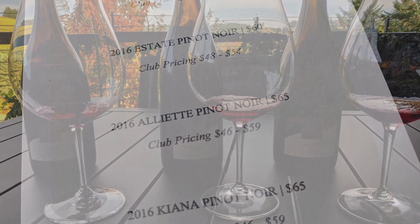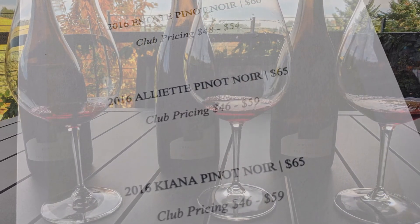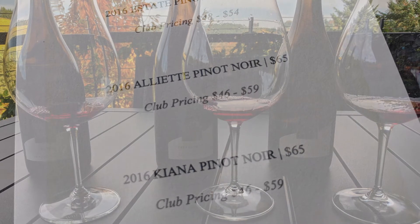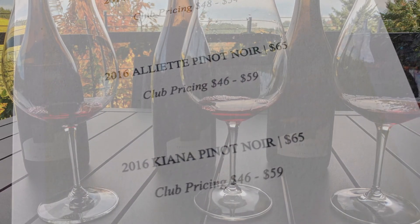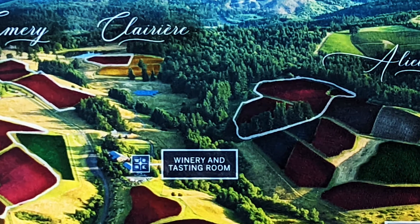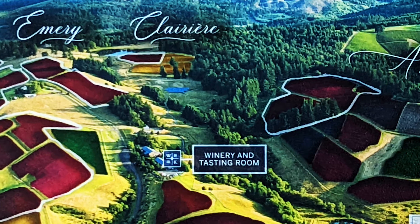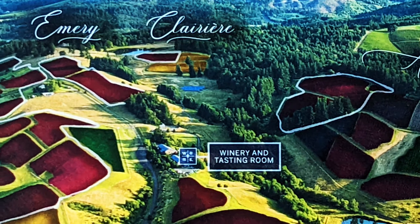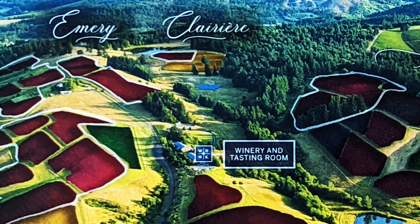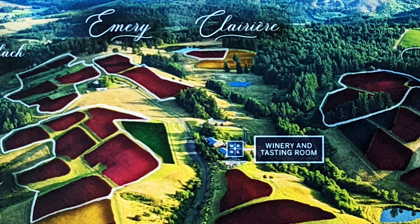So that's on the left, and then on the right is the Aliette single vineyard Pinot Noir. Like I said, it's just at the top of the hill there — a very shady spot on the property, so the grapes ripen very gradually. There's a lot of baking spice flavors, some dried blueberry notes, some smoke, some leather. It's a little bit more savory — a really pretty Pinot Noir.